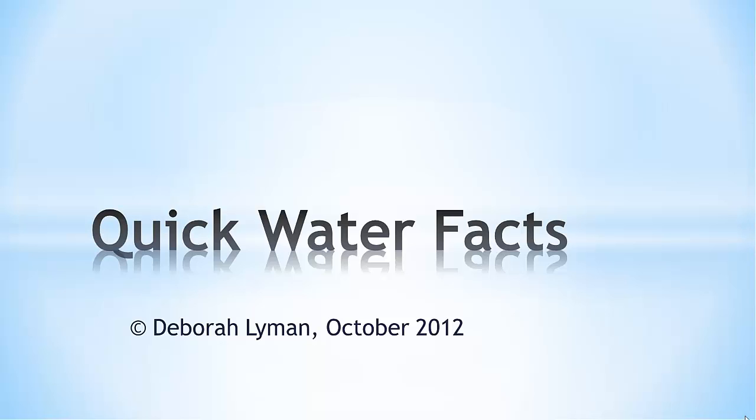Water is the most important substance of our lives. We have to have water to live. All animals have to have water, all people have to have water, and all plants have to have water in order to survive.